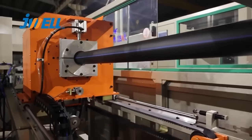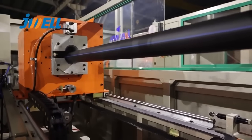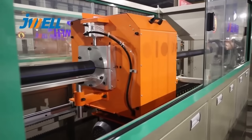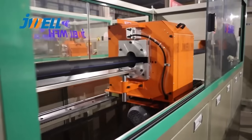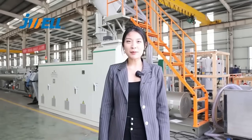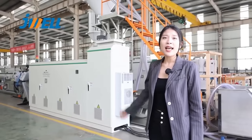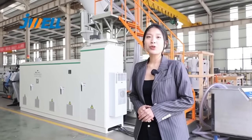The cutter adopts a special design alloy blade with hydraulic feeding mode, especially suitable for thick pipe cutting, achieving a clean and beautiful incision. The speed of this line is 20 meters per minute, the maximum output can reach about 800 kilograms per hour, and the energy consumption is about 260 kilowatts.